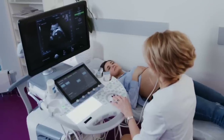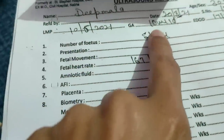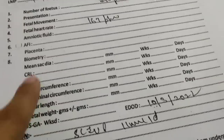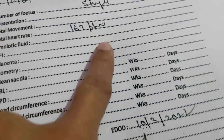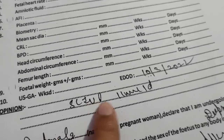I will share my ultrasound report. This is the first ultrasound report. In this report, my baby's heart rate was 167 BPM. This ultrasound report is a photocopy — my husband has the original.